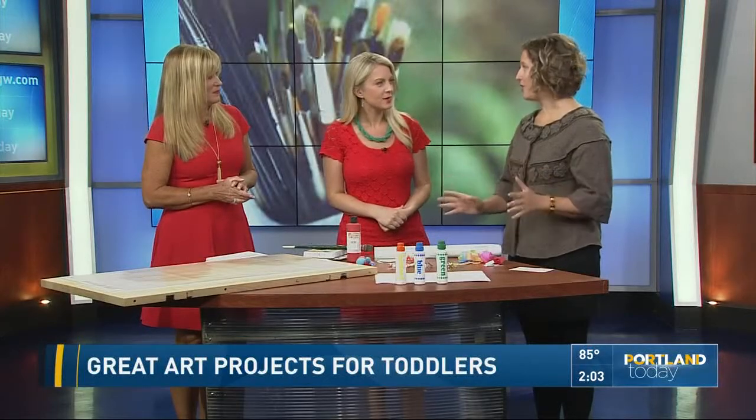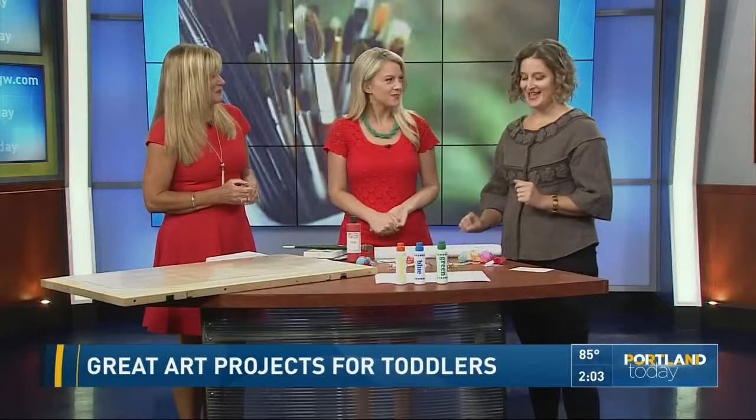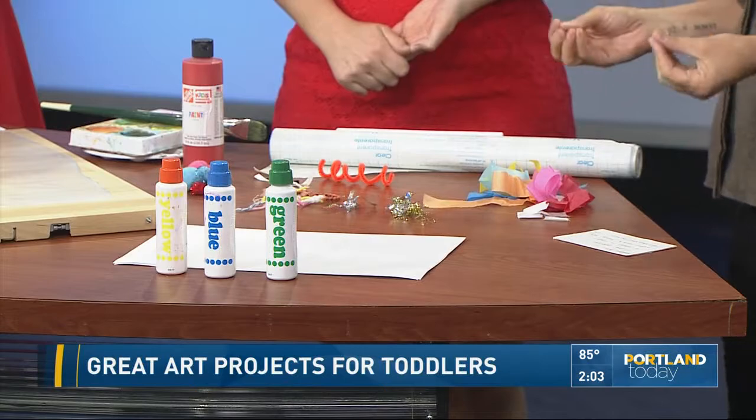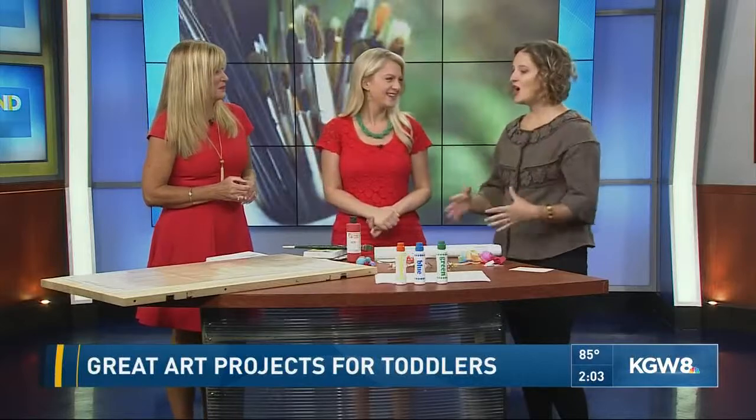Thanks for having me back again. We have three different art experiences that you can do with your toddler at home. They're really great for developing their sensory skills and even their vocabulary, and just for spending time with them during the day. The important thing is that this is about the experience — the process versus the project. We're not looking to make a masterpiece; it's just about talking with your kid, engaging with them, and getting them into the enrichment that art can provide.